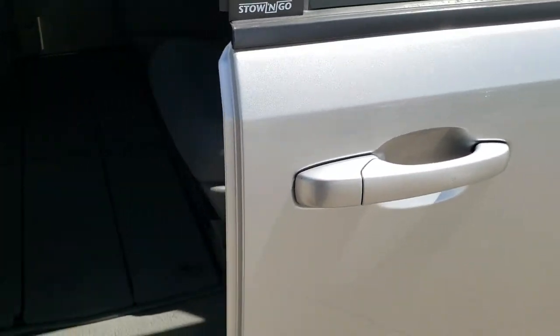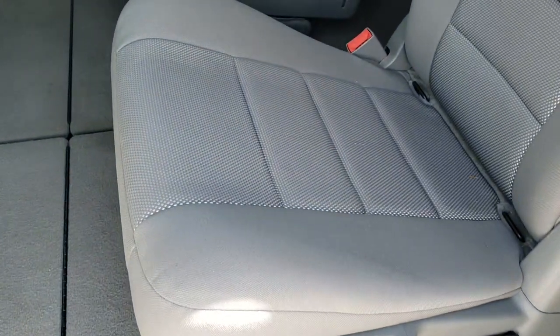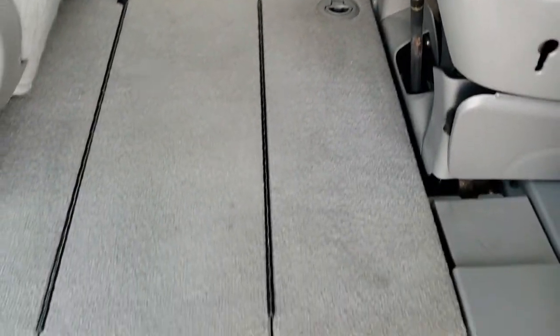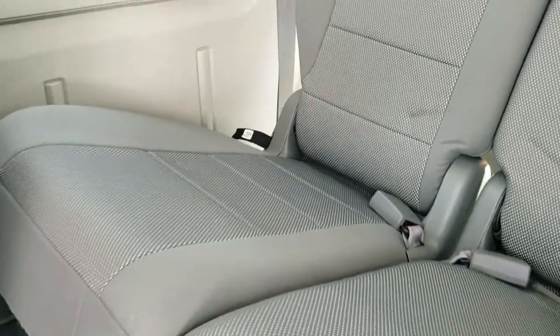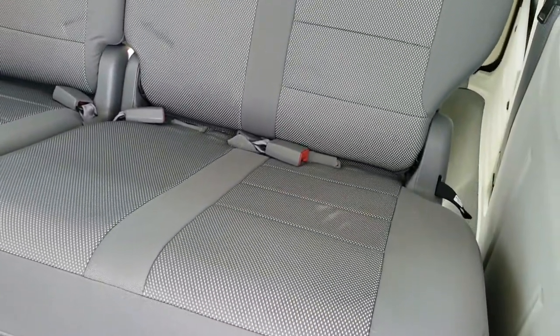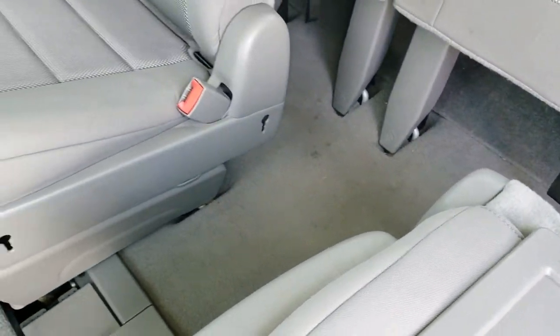This does have the power sliding doors — the driver side one works really well, and the passenger side as well. You have the quad seating in back with no rips or tears on the seats; these seats are extremely clean. It does have the LATCH child safety system for car seats, and the stow-and-go system where the seats go into the floor. The carpeting is in really nice condition as well.